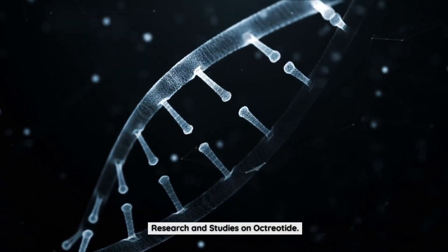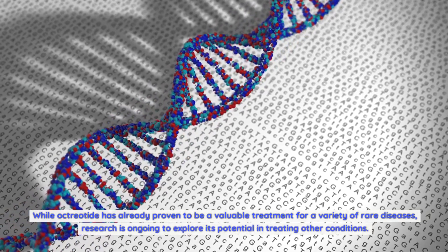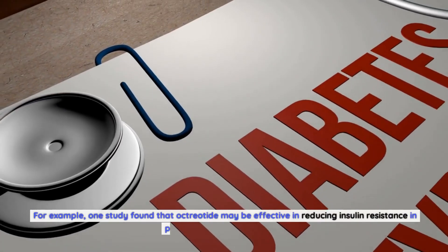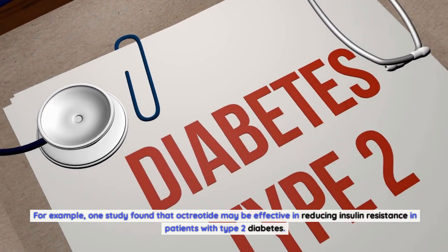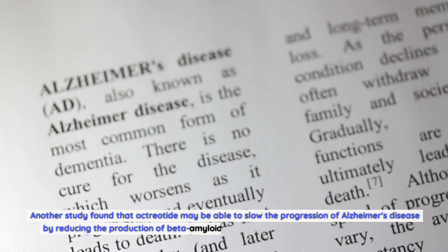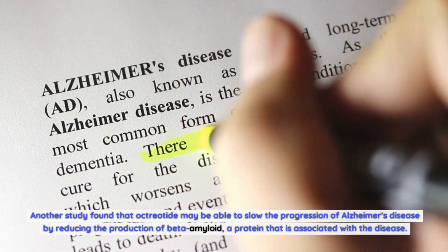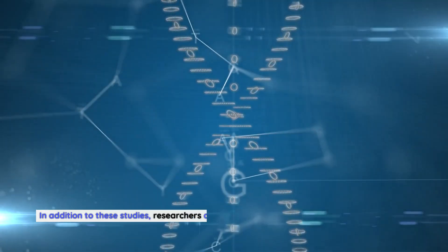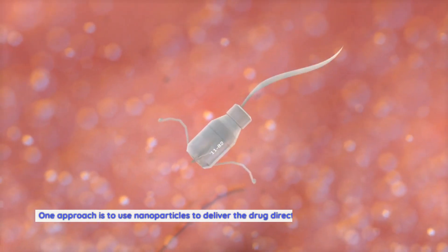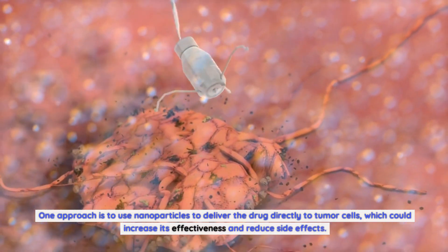While octreotide has already proven to be a valuable treatment for a variety of rare diseases, research is ongoing to explore its potential in treating other conditions. One study found that octreotide may be effective in reducing insulin resistance in patients with type 2 diabetes. Another study found that octreotide may be able to slow the progression of Alzheimer's disease by reducing the production of beta-amyloid, a protein associated with the disease. Researchers are also looking at using nanoparticles to deliver the drug directly to tumor cells, which could increase its effectiveness and reduce side effects.